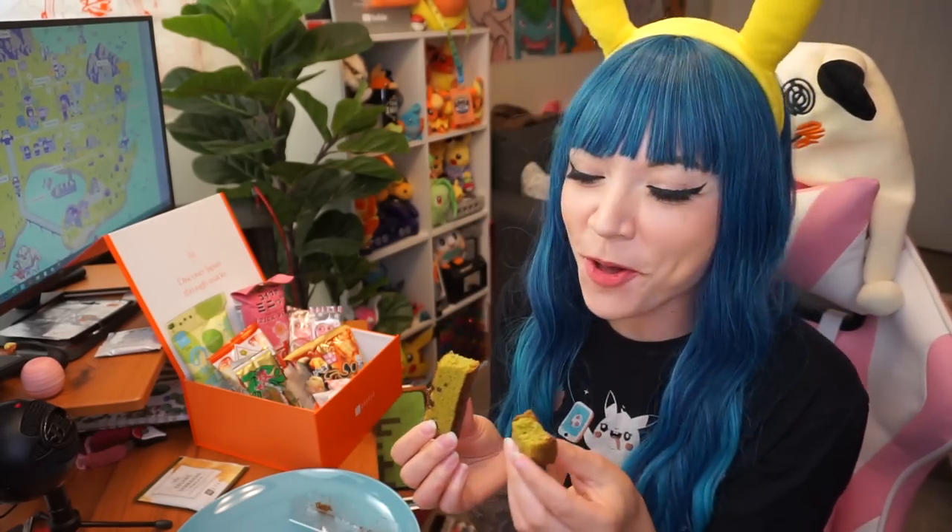Mmm, that is so good. I love the flavor of matcha — matcha green tea is so good, and it has chocolate chips in it. So this is basically like a little chocolate chip doughy treat. It's like eating a chocolate chip cloud with matcha. It's so good.